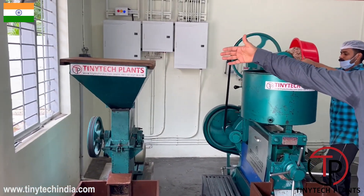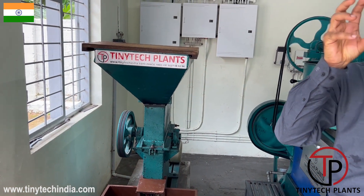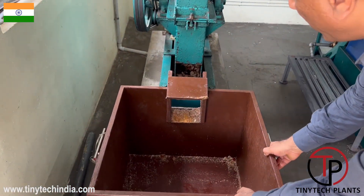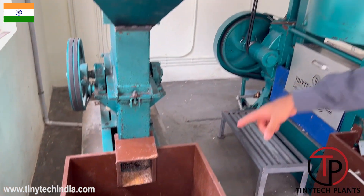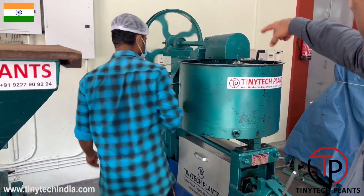This is a copra cutter. It cuts big balls of copra into small pieces. They have fabricated a wooden box for collection of the cut copra, and from the cut copra they will feed it into the expeller.